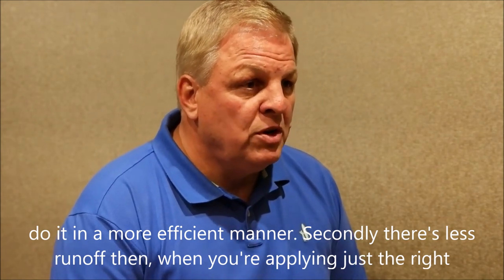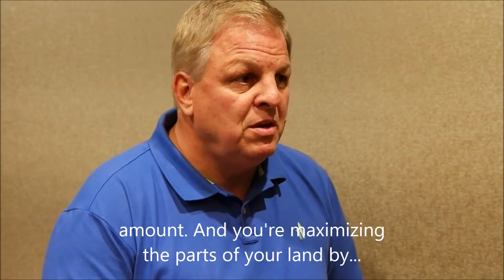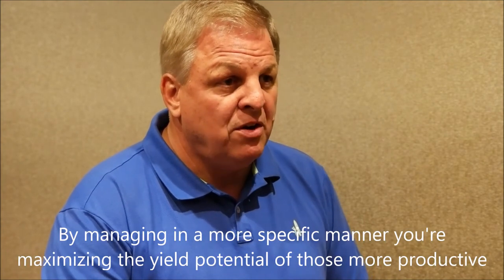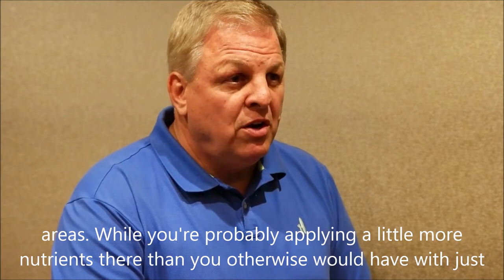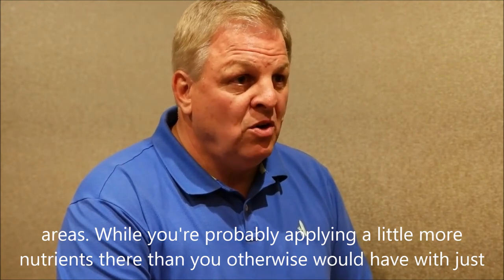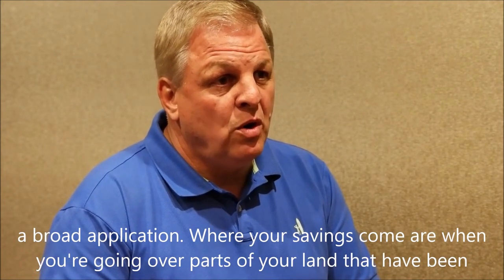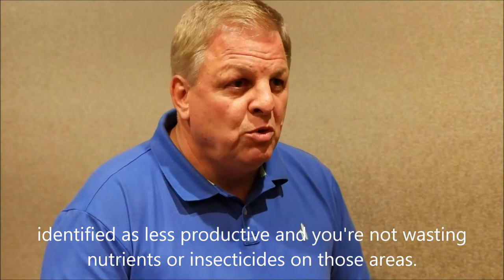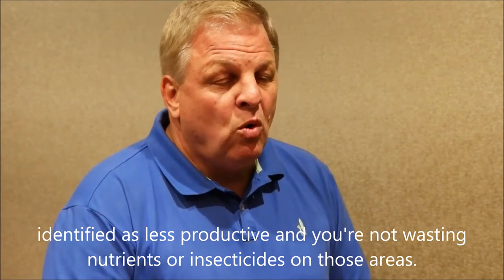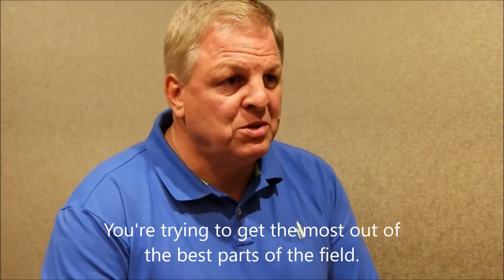Secondly, there's less runoff when you're applying just the right amount and you're maximizing the parts of your land by managing it in a more specific manner. You're maximizing the yield potential of those more productive areas while probably applying a little more nutrients there than you otherwise would have with just a broad application. Where your savings come are when you're going over parts of your land that have been identified as less productive and you're not wasting nutrients or insecticides on those areas, because you're trying to get the most out of the best parts of the field.